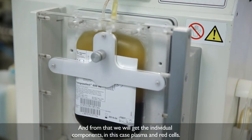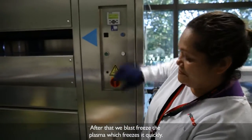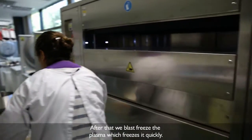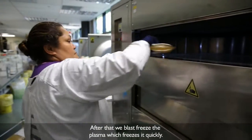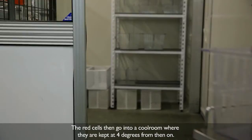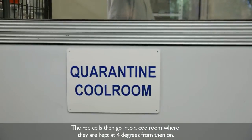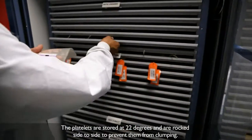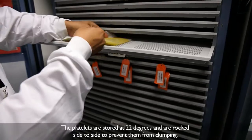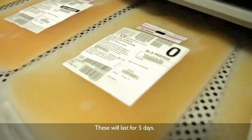And then we'll get individual components — in this case, plasma and red cells. After that, we blast freeze the plasma, which is like freezing it really quickly. And then from there, we store it at minus 35 degrees. The red cells then go into the cool room, where it stays at four degrees from then on. The platelets are stored at 22 degrees and are rocked side to side to prevent them from clumping. These will last for five days.